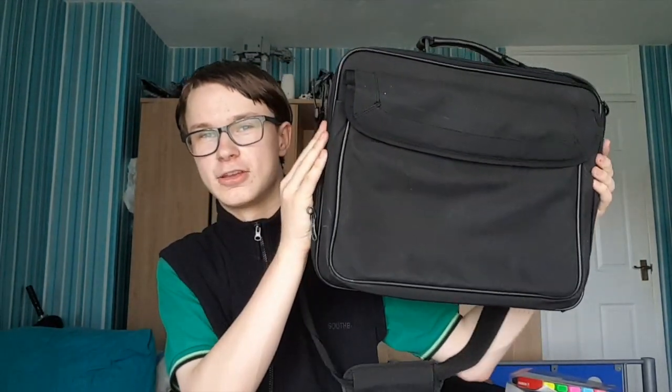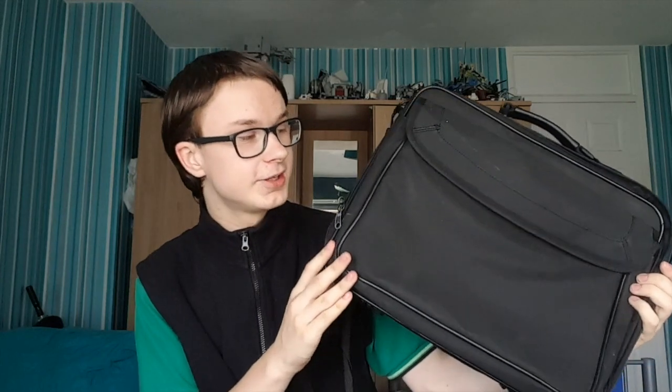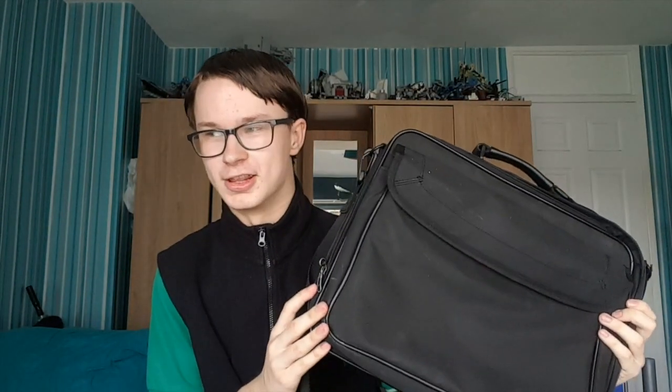Hey everyone, welcome back to my channel. Today I'm going to show you what I normally carry in my university bag. I got this bag from a charity shop — specifically the one I volunteer at when I'm not at Cambridge University. I have to say this bag has been really good and very helpful for me at uni.